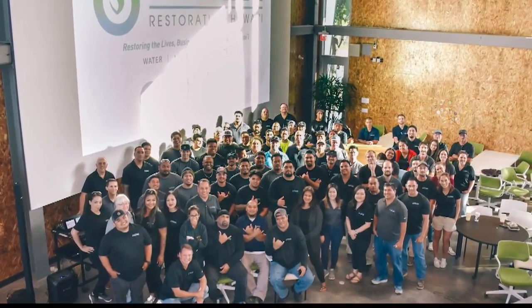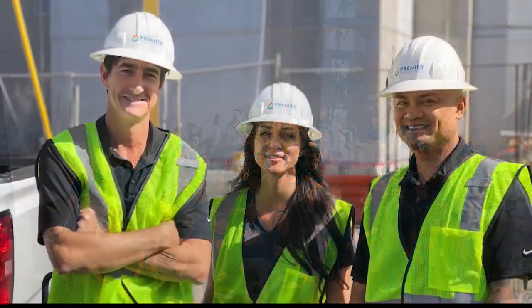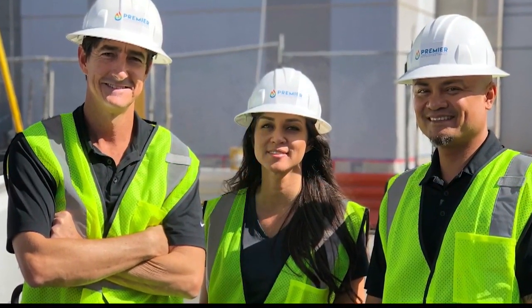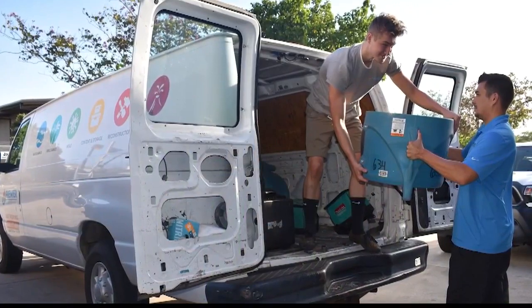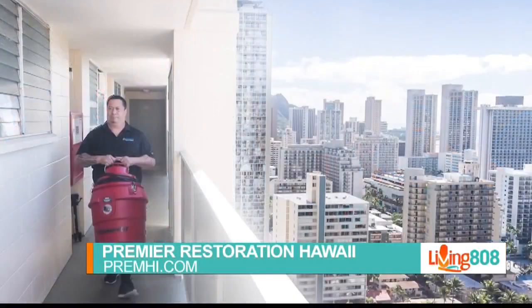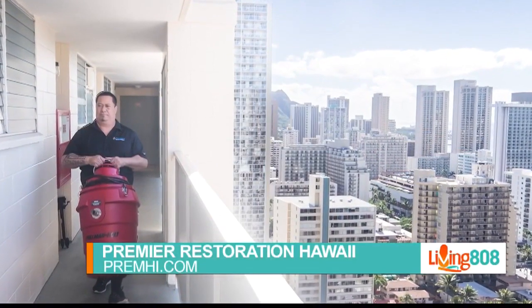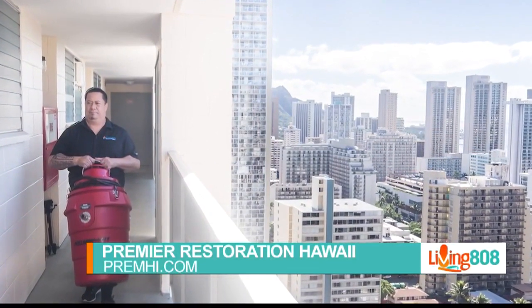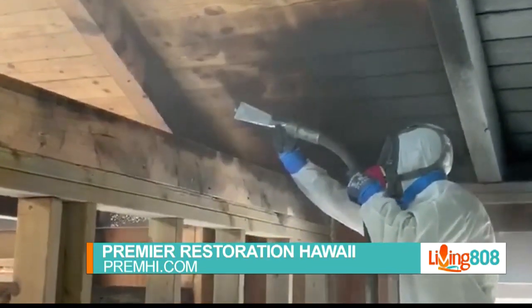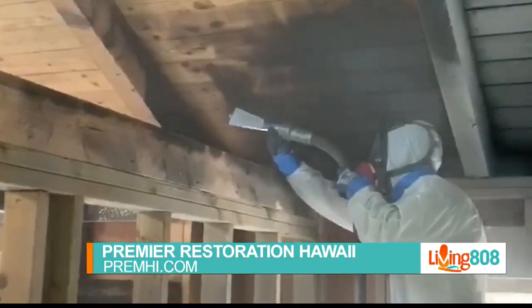How can somebody get in touch with Premier Restoration to get either their home or business disinfected and cleaned? You can visit us on our website at www.premhi.com, or you can call our office at 808-694-3552.